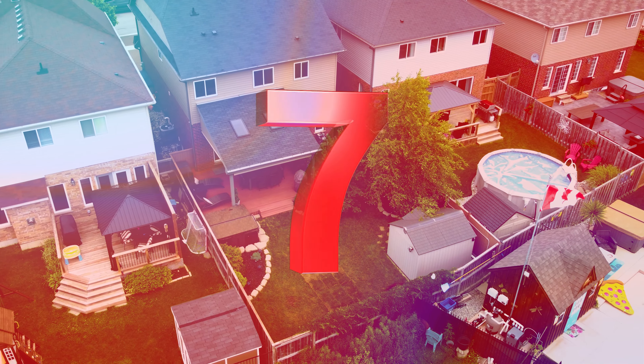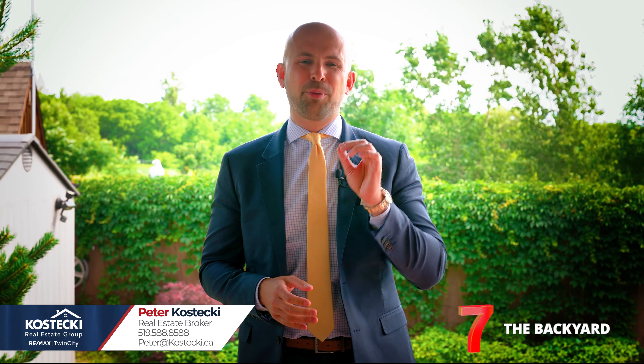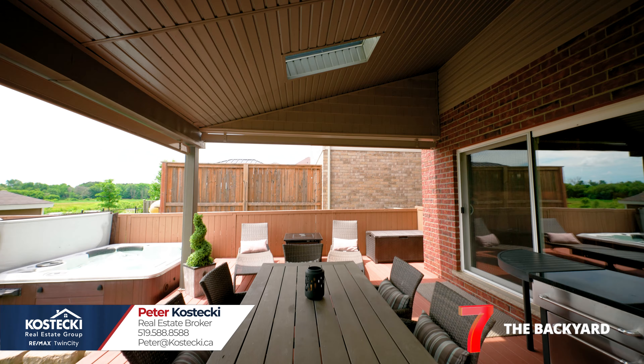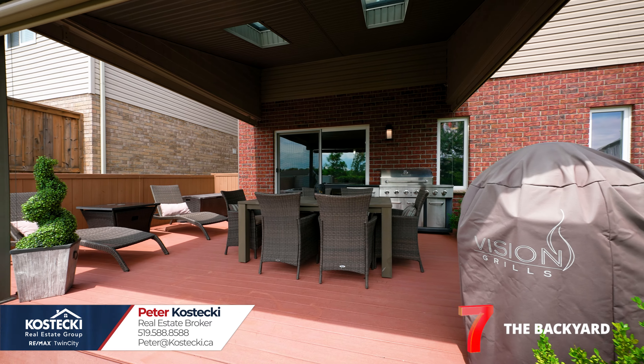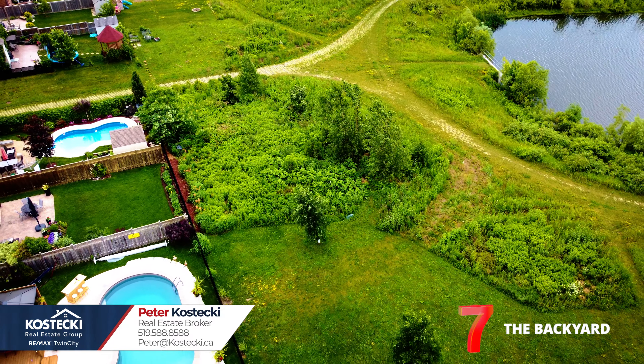Number 7: backyard. This private and peaceful backyard is the perfect retreat from all the hustle and bustle. It features a covered porch with skylights and automated patio privacy screens, an oversized composite deck, hot tub, shed, and beautiful green space views.